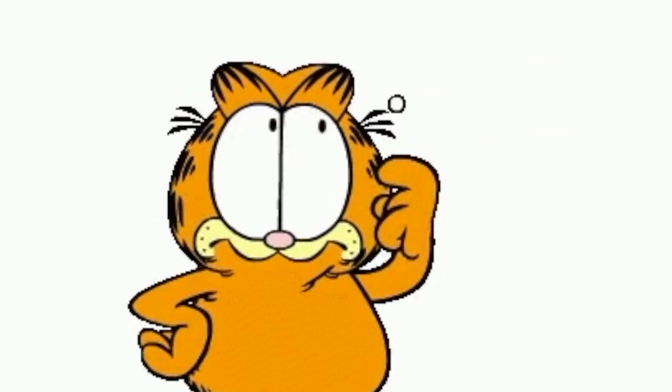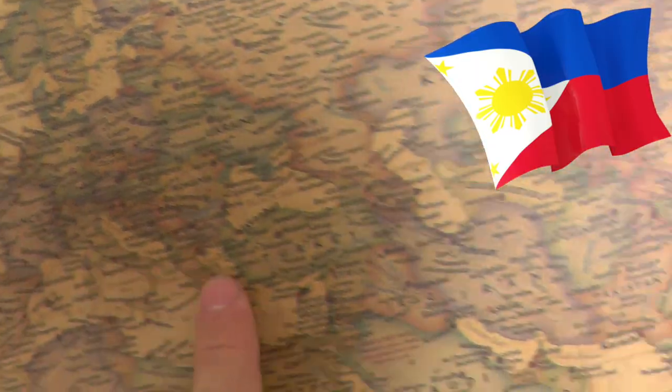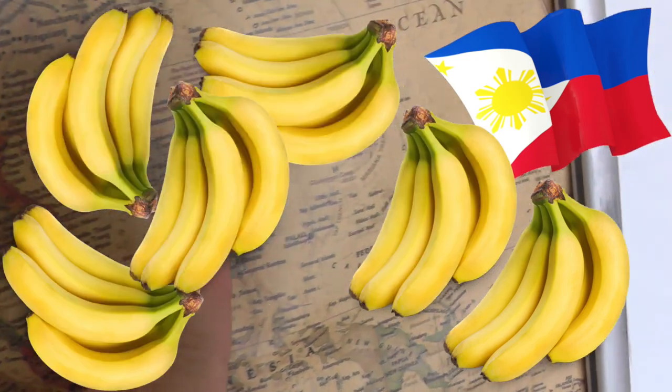I suppose I'm telling you this because I've been to the Philippines and the bananas out there were like disgusting. Link down below because actually there are so many banana varieties.